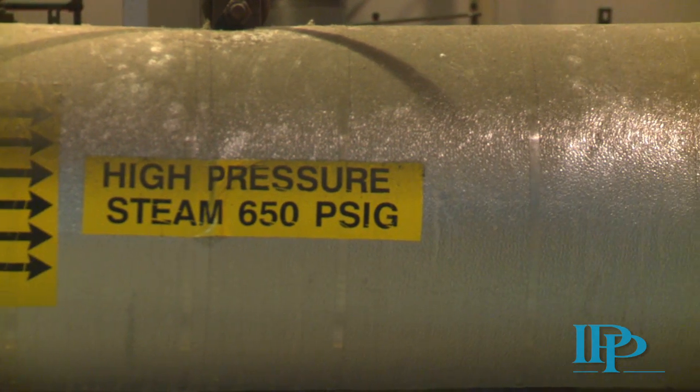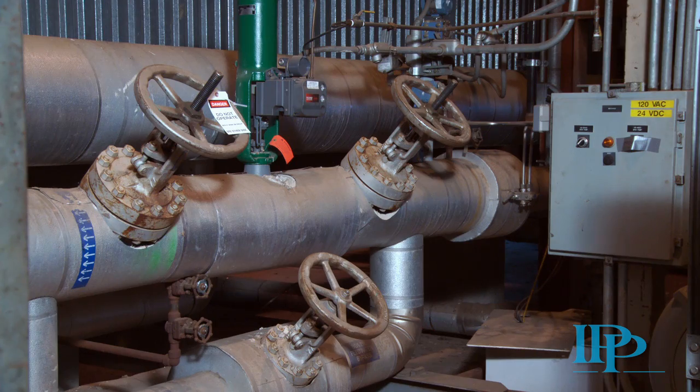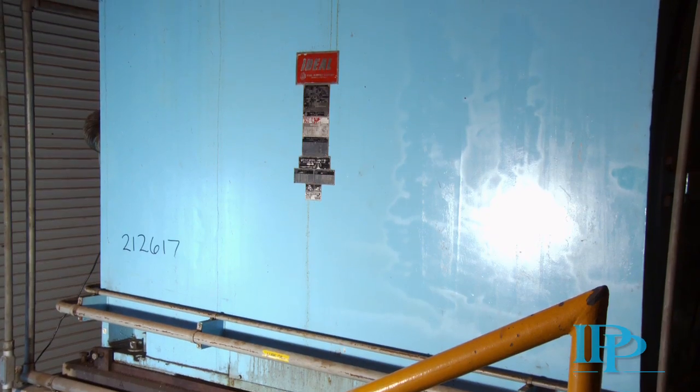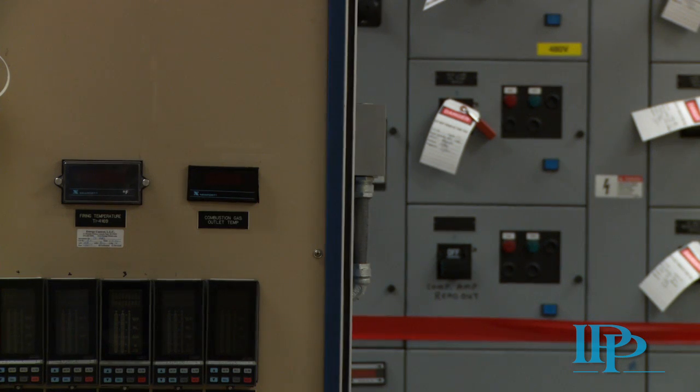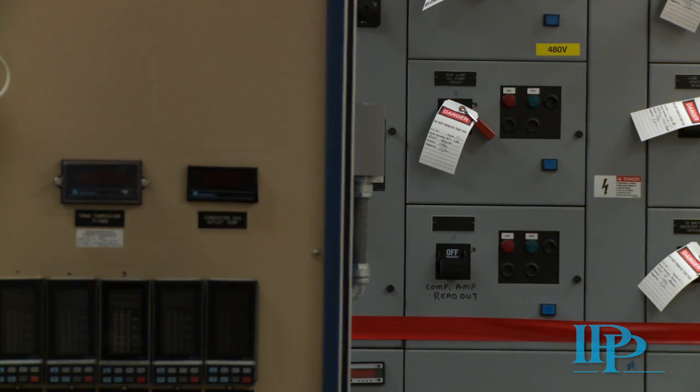The four major pieces of equipment in this generator set are the boiler, turbine, generator, and condenser. All accessory equipment, along with a complete control room including motor starters, is also available.